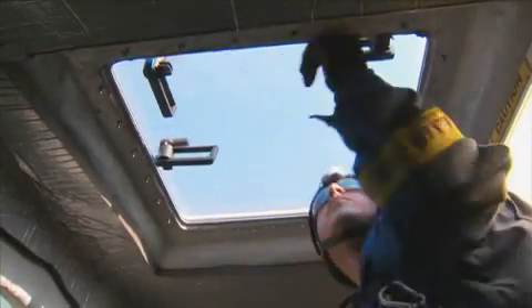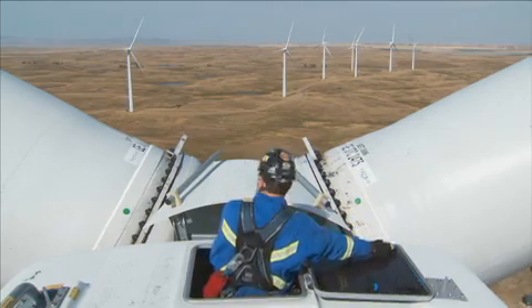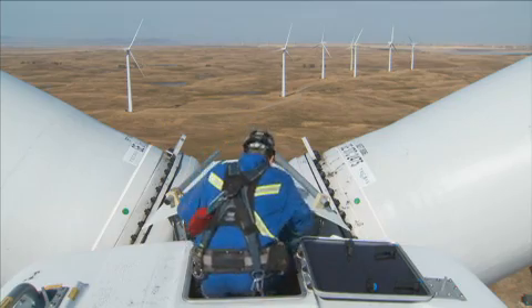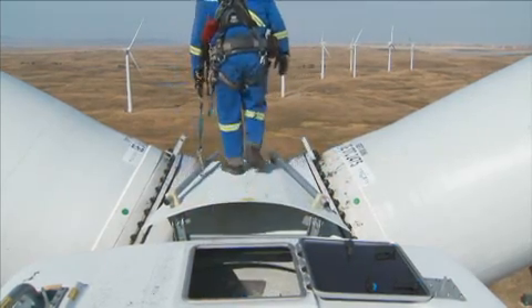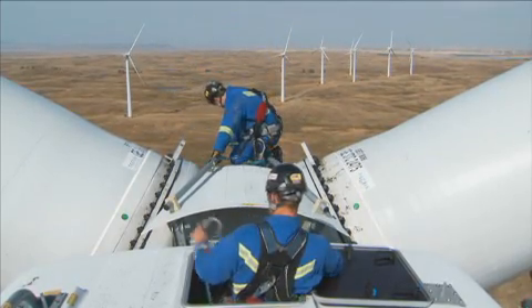As a wind turbine technician, you have to have high angle rescue training and fall arrest training. You are trained to rescue yourself and others in a case where someone has fallen or is injured. During day-to-day operations, we are exposed to the weather for a large part of the day. We spend a lot of time in the turbines, which are not environmentally controlled, so it can be hot or cold.